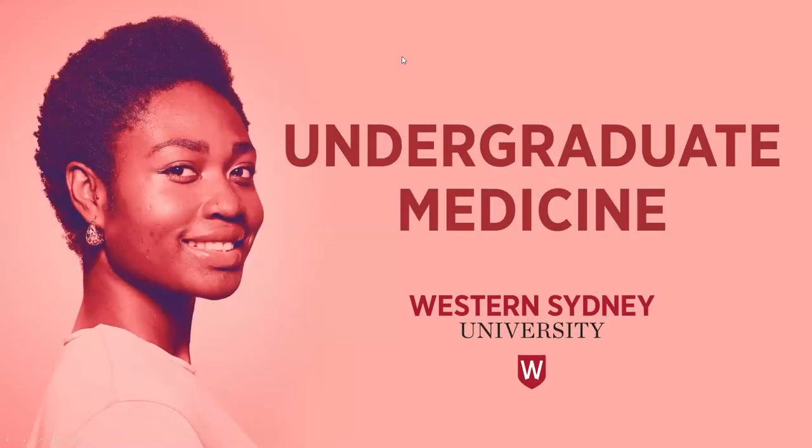Hello, welcome to the presentation on undergraduate medicine at Western Sydney University. In this presentation, I'll be talking about all things medicine at Western. I've broken it up into two parts. In the first part, you'll see all about the degree itself and what it entails. And then in the second part, we'll talk about the admission process.